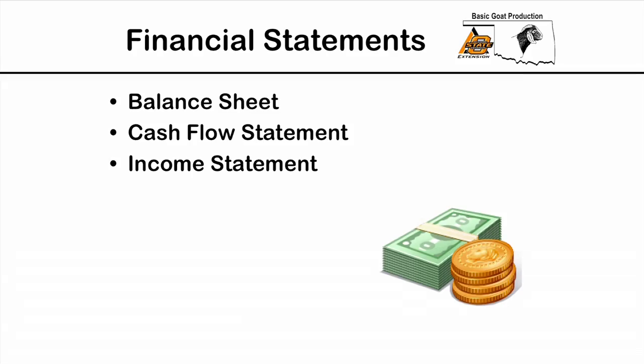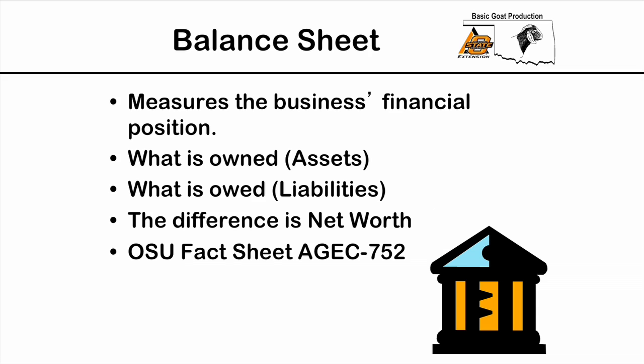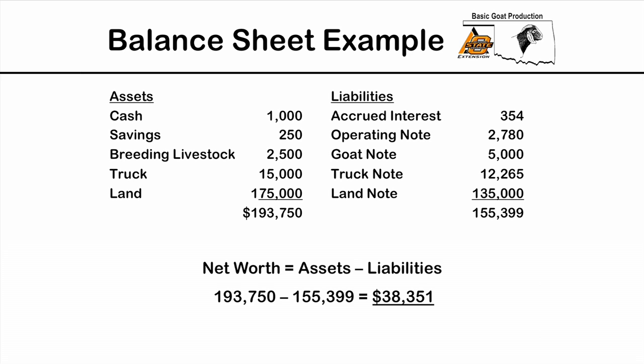OSU also has fact sheet 972 that deals with that. We use all these records to create financial statements, which help us measure our financial well-being and stress level in our operation. There are three main financial statements: the balance sheet, the cash flow statement, and the income statement. The balance sheet measures the financial position of the business — assets (what is owned) minus liabilities (what is owed), and the difference is called your net worth.